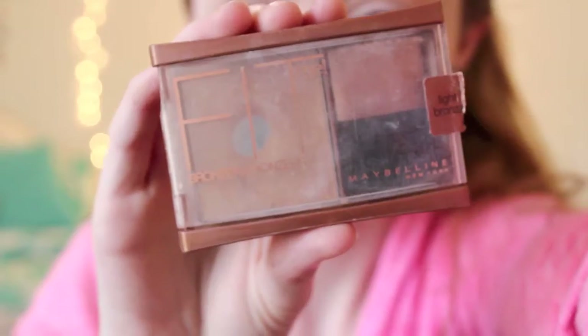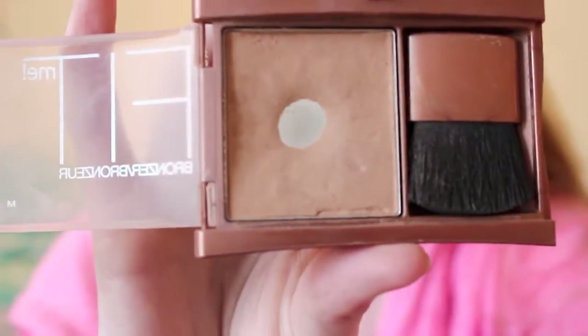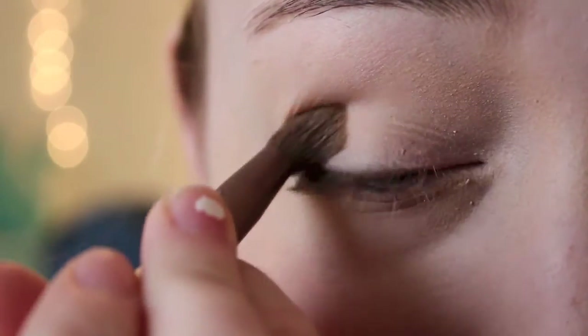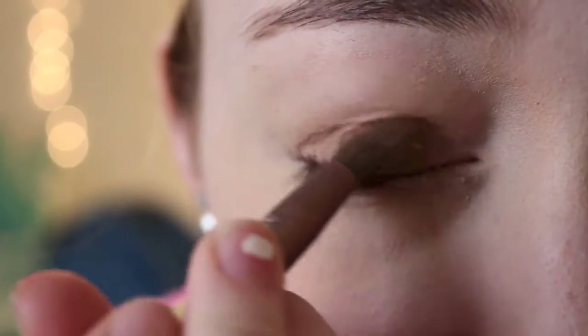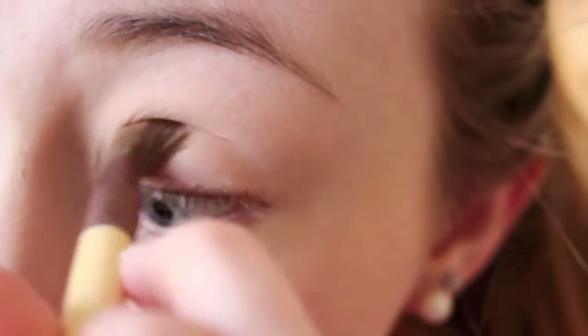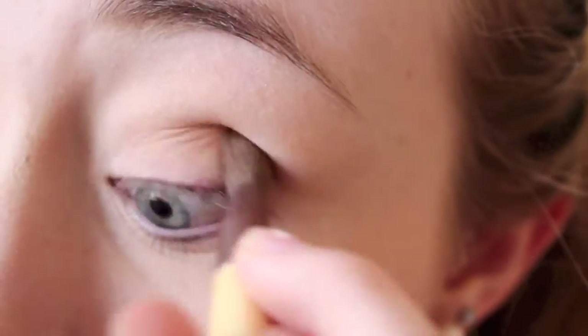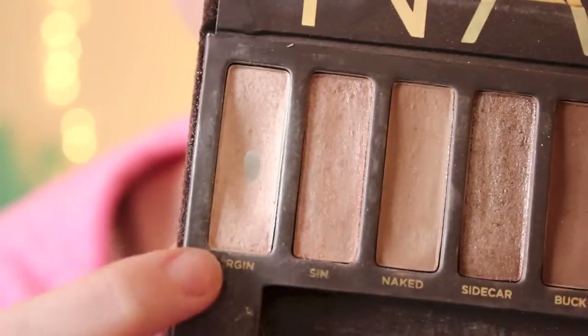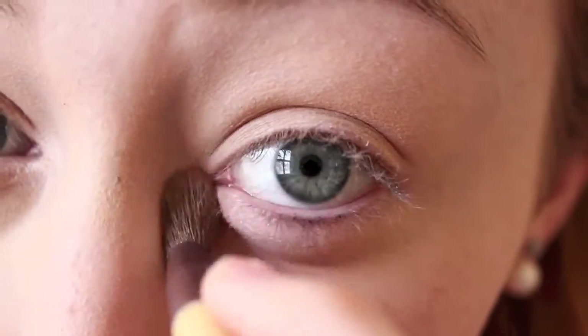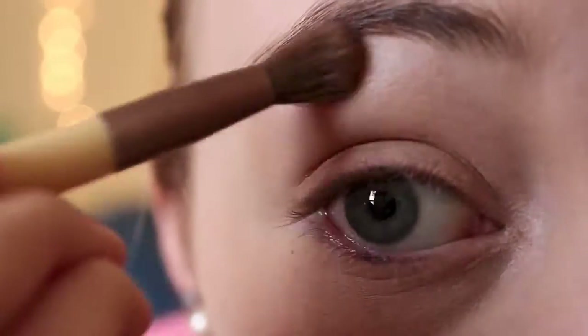For my eyes, I'm actually using a bronzer from Maybelline as eyeshadow. This works really well because it looks really natural, and you can decide for yourself whether you want to use bronzer or a brownish eyeshadow. I'm also using the shade Virgin from the Naked palette in the corners of my eyes to brighten them up and make me look more awake. I'm also using this shade to highlight my brow bone.